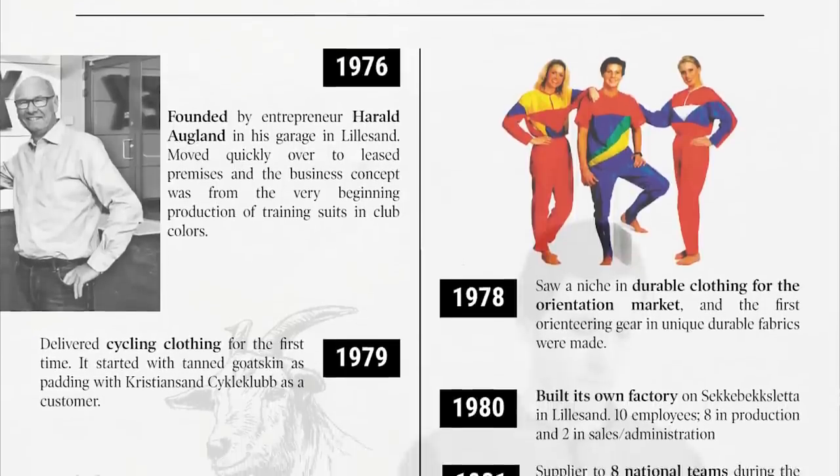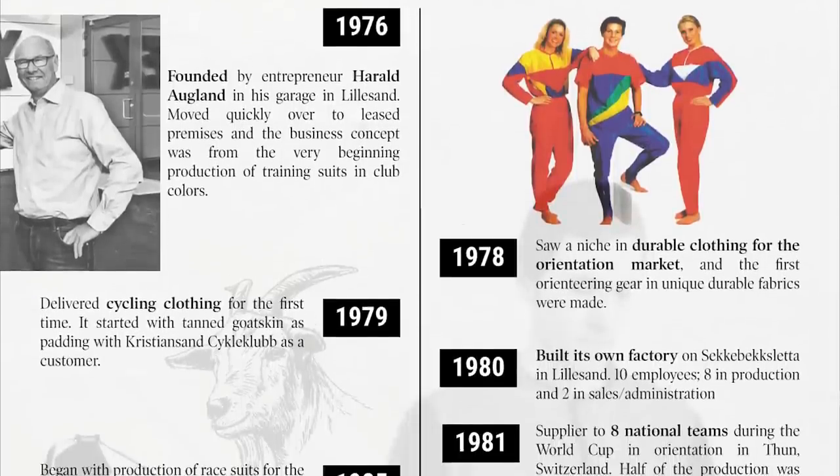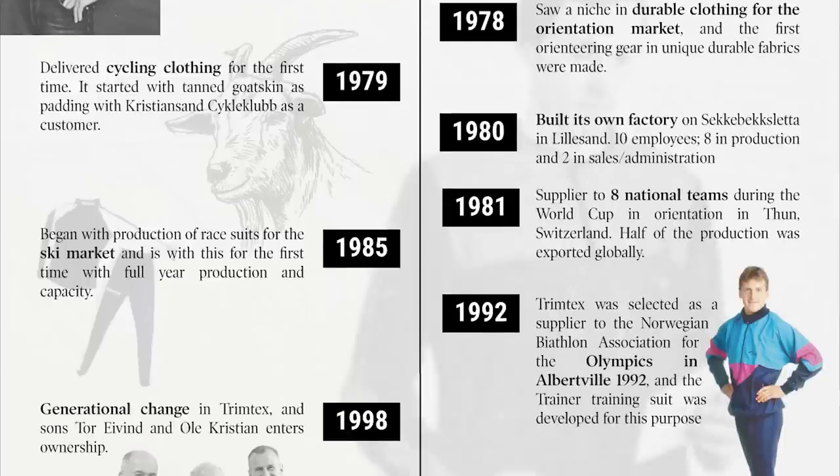It's a brand that won't be familiar to anyone really — it's brand new, but at the same time it's actually steeped in history. Surpass is actually a family-led business and also the founders of high-end endurance and outdoor sportswear brand Trimtex. Trimtex itself was founded way back in 1976 when entrepreneur Harold Algland saw a niche in durable clothing for the orienteering market. In 1979 they created cycling clothing, and by the 1980s they were already supplying eight national teams during the World Cup in orienteering.